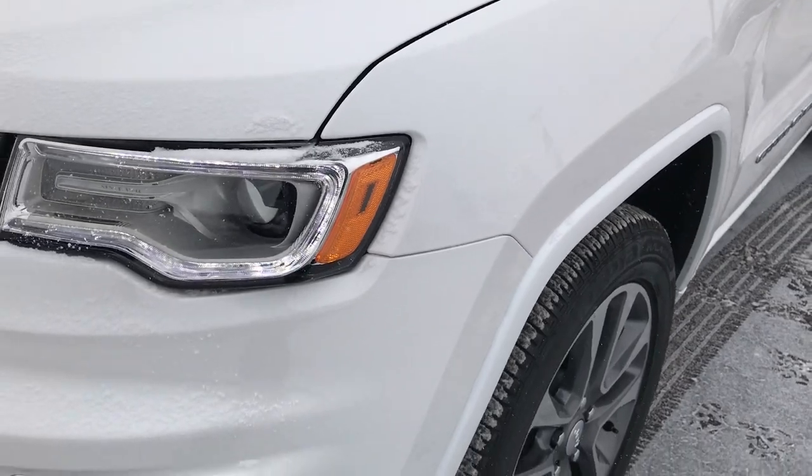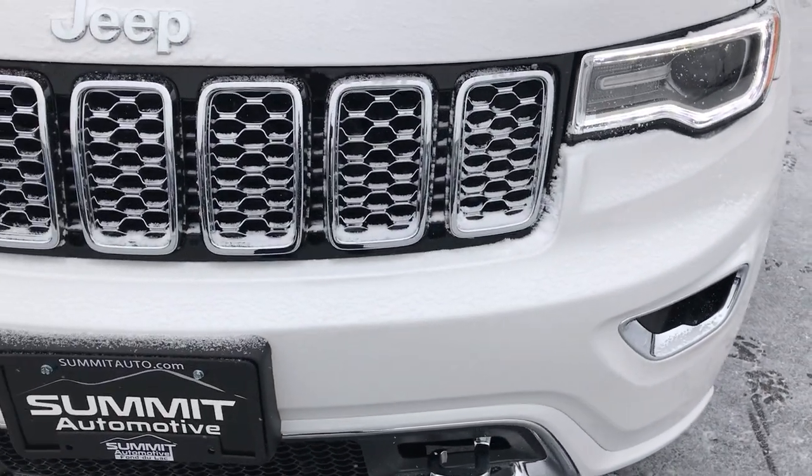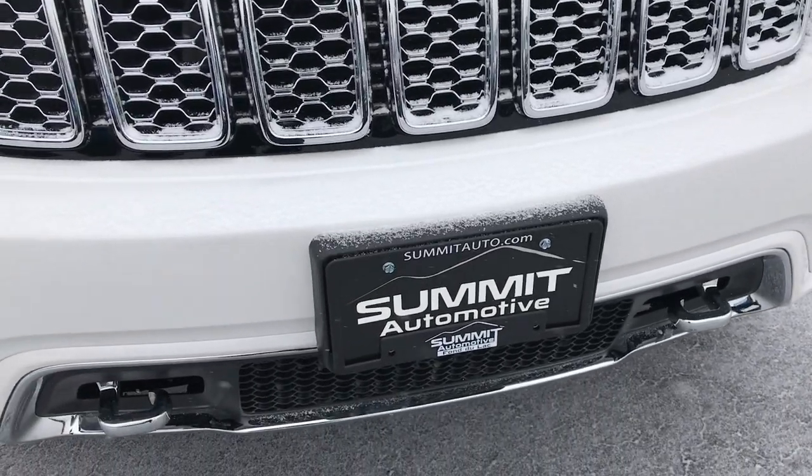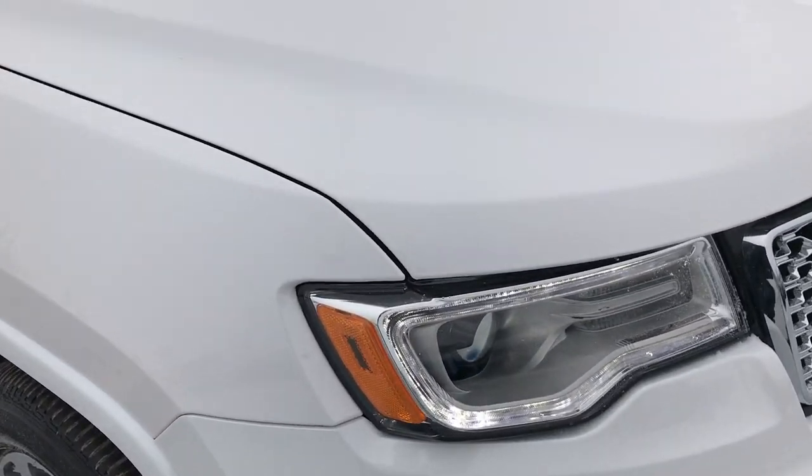Ivory white tri-coat is the color. We shoot all of our videos in 1080p, so if you have HD capabilities on your computer, tablet, or smartphone device, turn them on now because it's like you're right here looking at the Jeep with us.